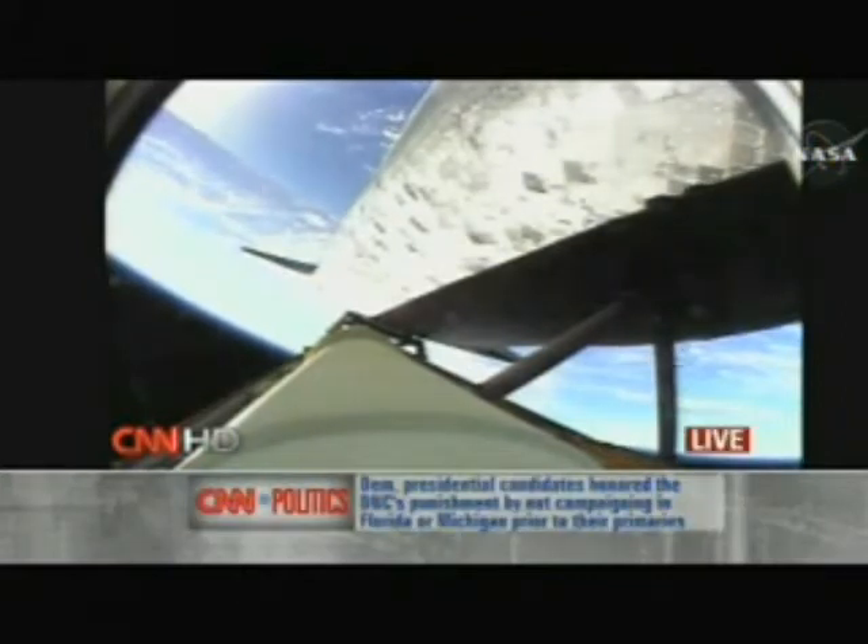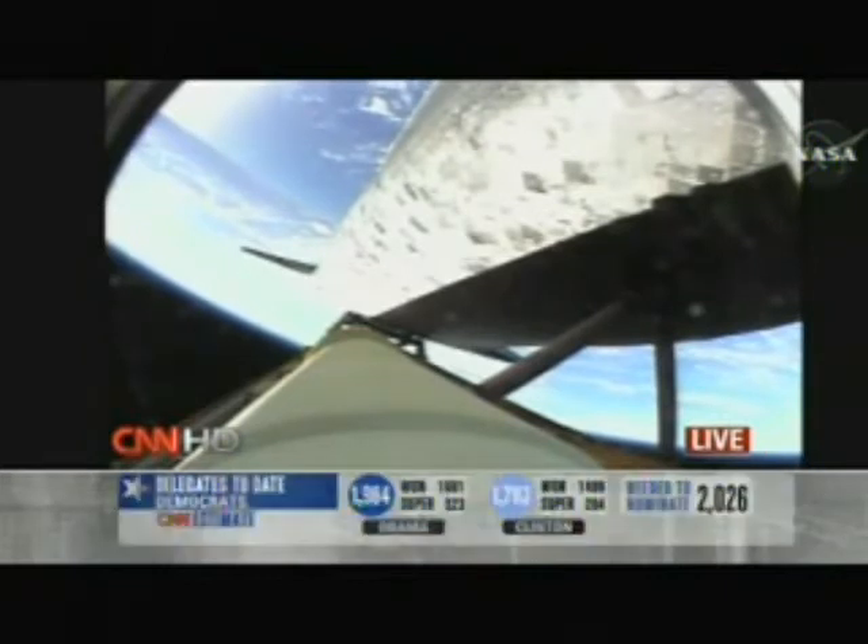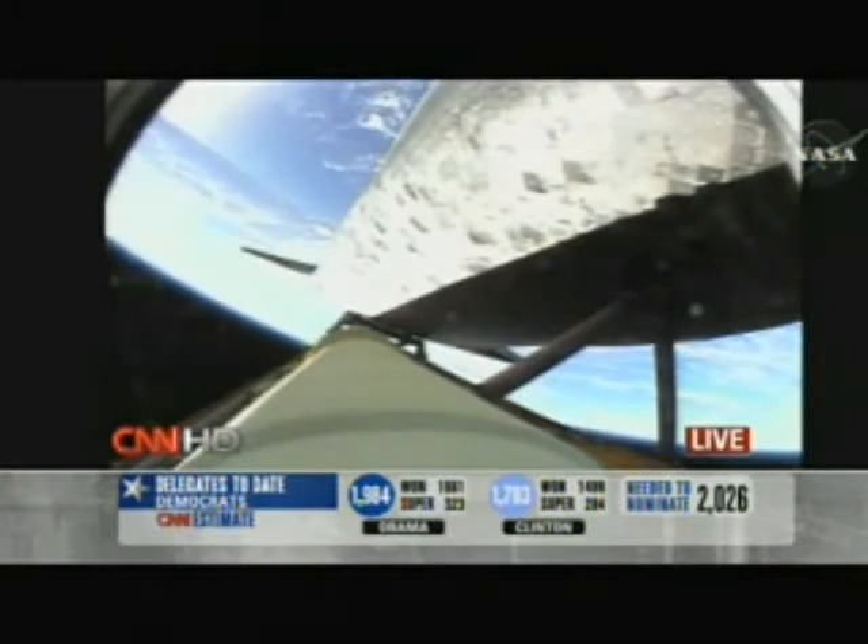I've not seen anything big fall off. This will be something they'll be poring over for the hours and days to come. You can also see the leading edge of the wings of the shuttle in that view, which is reinforced carbon-carbon — we also want to look to see if anything impacts those leading edges. This looks very, very clean — a very clean ride to orbit.